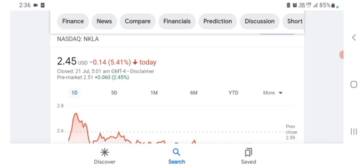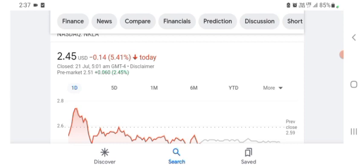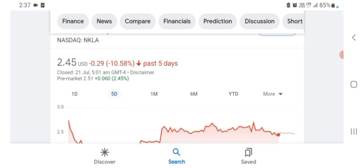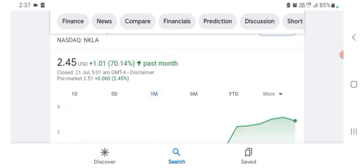Basically I'm just here to take a look at the financial chart. The revenue growth is good and gross profit is pretty good. The stock is trading at $2.45 USD, with 5.41% negative in a day. Five days before, the stock was 10.58% negative in a day. One month before, the stock was 70.14% positive in a day. We can easily see the stock was very volatile.